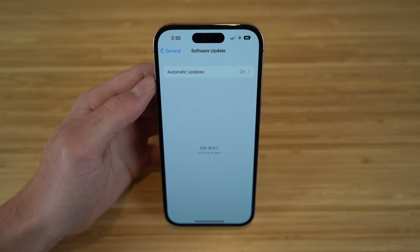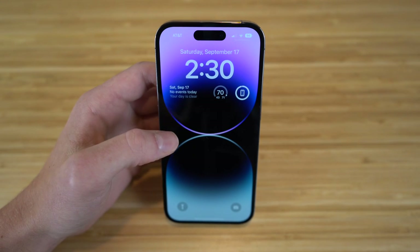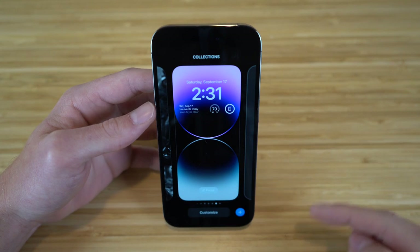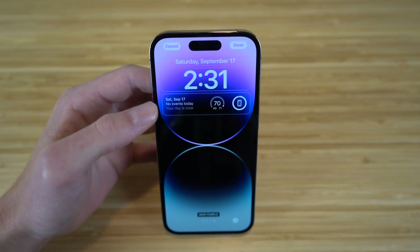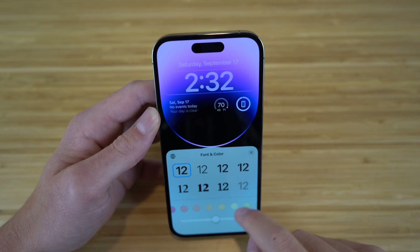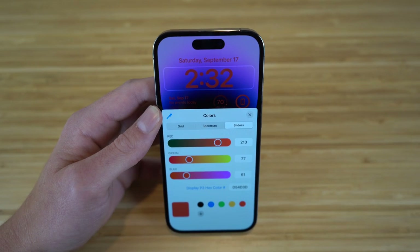With iOS 16 on your iPhone 14, you can change and edit your lock screens without going into Settings — you can do it right through the lock screen itself. To edit your current lock screen, just hold down on it and tap Customize. You'll have tons of options like changing the font and color. For example, tapping on the time lets you choose from many font styles, then slide to choose different colors from a wide spectrum.